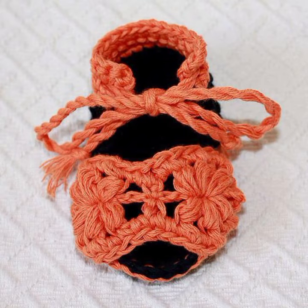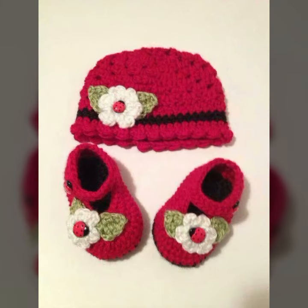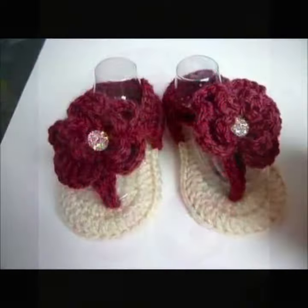I am back again with the most stylish and most demanding collection of baby crochet sandal designs. Those babies who love to wear such types of sandal designs — this is very beautiful and trendy. So I suggest you must watch my video for more designs and more ideas.